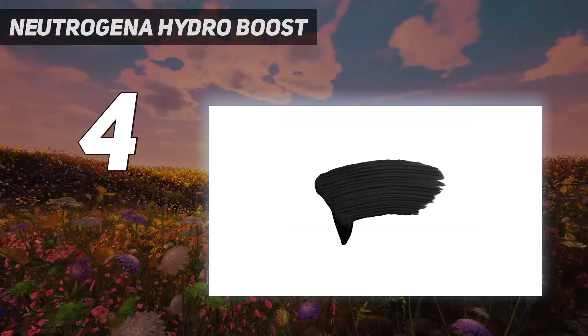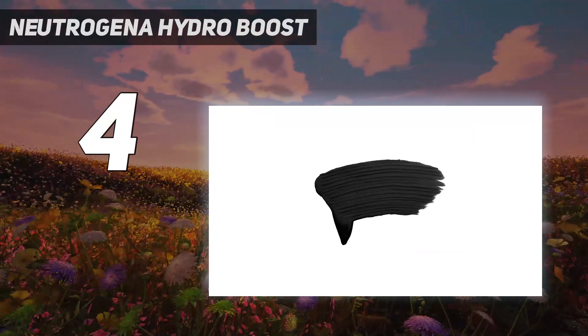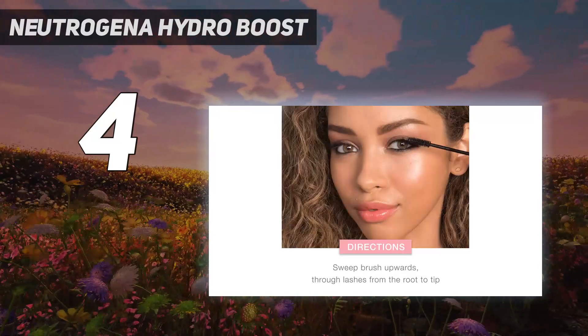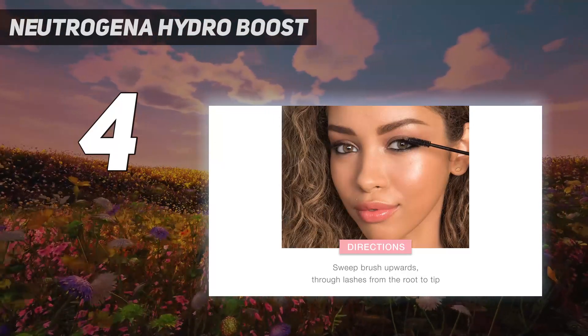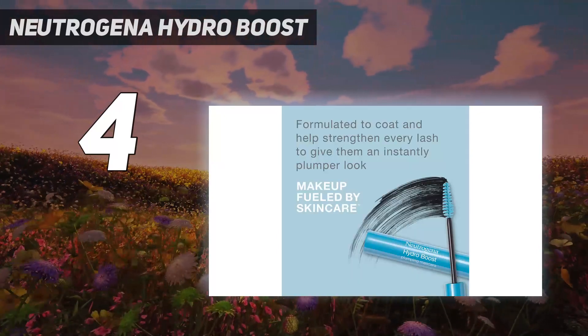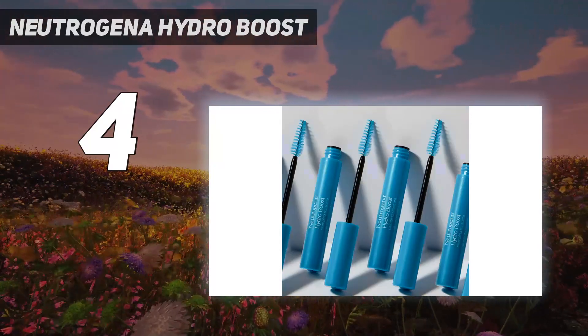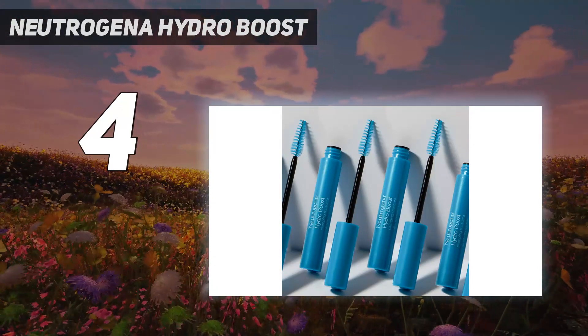The nourishing formula and the tapered wand work in tandem to provide extreme volume and a silky feel in just one coat. Even though it created thick, bold lashes and stayed put throughout the day, it was easy to remove — it didn't take literal days to get all of the remnants off of our lashes and face, which earned it a top score in the performance category.